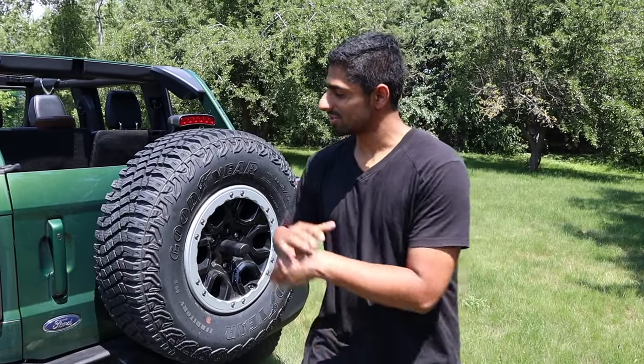Welcome back to the channel — today I have another Bronco video. We're on an extreme off-road course, literally in our backyard. We're going to be showing you guys a couple of hidden features on the Bronco, some things you may not have realized. I picked the Bronco up about nine or ten months ago and I've owned it for about 7,000 miles now.